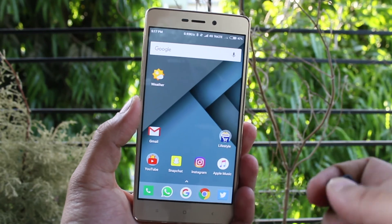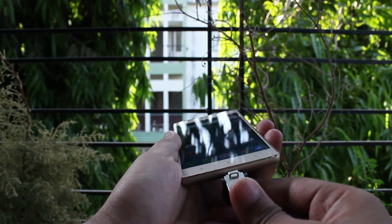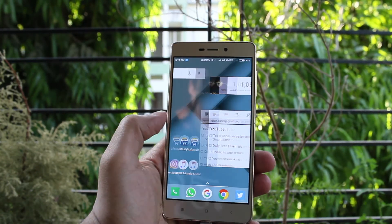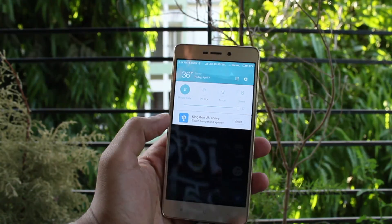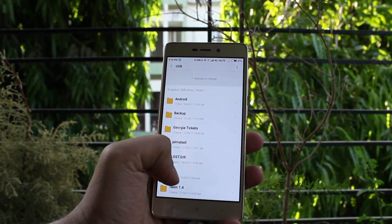This one that you are seeing is from Kingston. It is 16GB and it is USB 3.0, so it is lightning fast. 16GB is kind of enough for me for a pen drive. But if you want, you can go as high as 128GB or even 256GB when it comes to OTG pen drives.